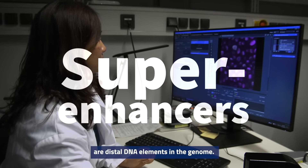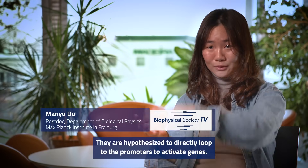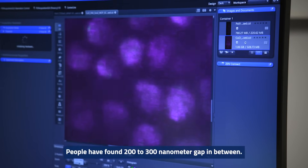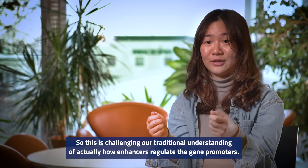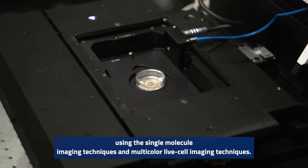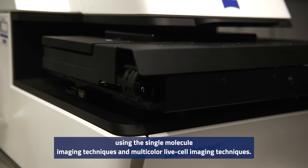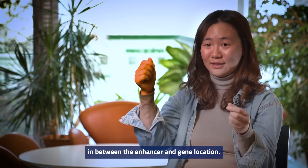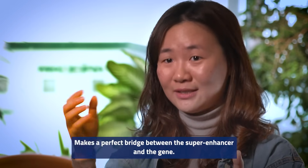Super-enhancers are distal DNA elements in the genome, hypothesized to directly loop to promoters to activate genes. People have found a 200 to 300 nanometer gap in between, which challenges our traditional understanding of how enhancers regulate gene promoters. Using single molecule imaging and multi-color live cell imaging techniques, we uncovered the existence of a transcription condensate in between the enhancer and gene location, making it a perfect bridge between the super-enhancer and the gene.